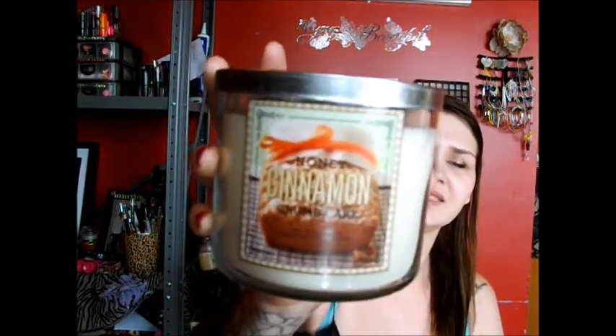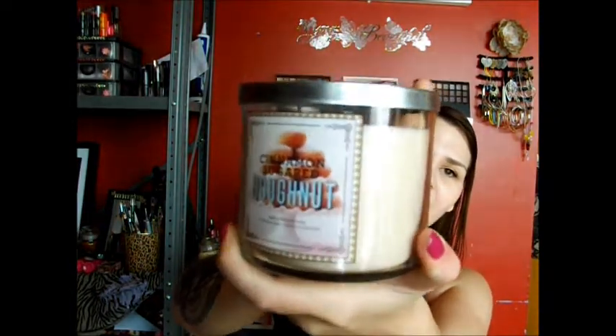My hubby also got me five big candles, because he knows how much I love them. He got me Red Velvet Cupcake, Honey Cinnamon Crumble Cake — doesn't that look yummy? — Pink Bubblegum, not my favorite, Cinnamon Sugar Donut — another one I cannot wait to burn — and Lavender Marshmallow. My daughter also picked out the Bubblegum one and the Lavender Marshmallow one because of the colors of the actual candle, but this one actually smells really nice.